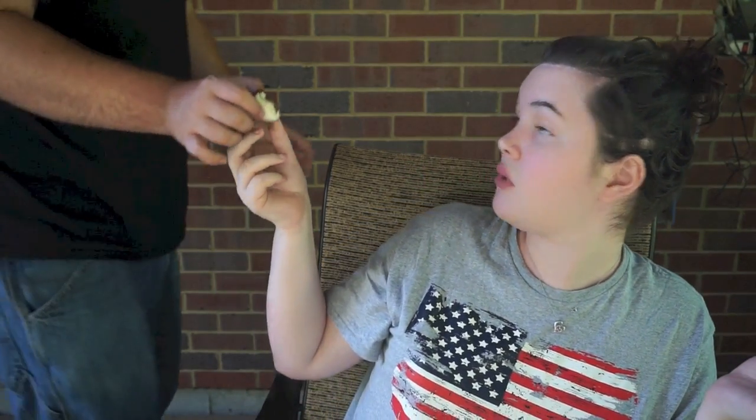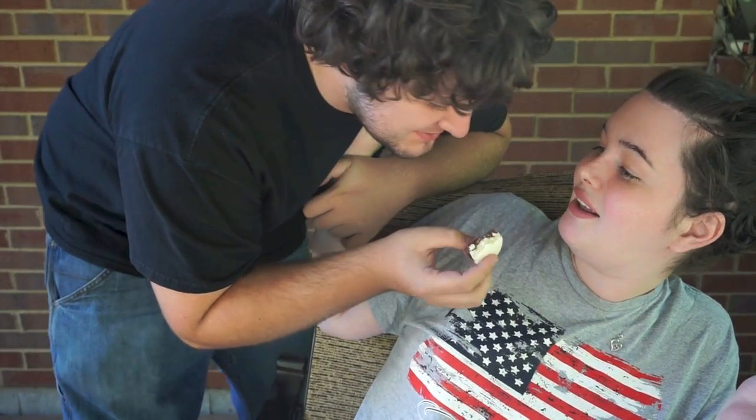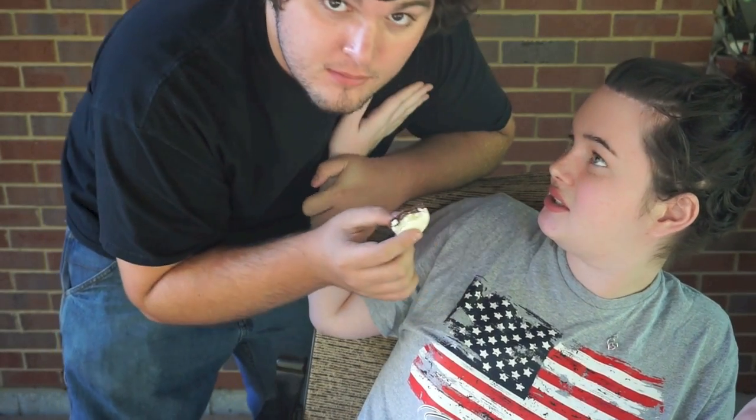Do you want to say hi? Taste this s'mores one — the s'mores macaroon's really good, I promise, it's the best one. It has like a thick layer of chocolate in the middle. Here, cover your logo — no, really bite it, it's tasty.